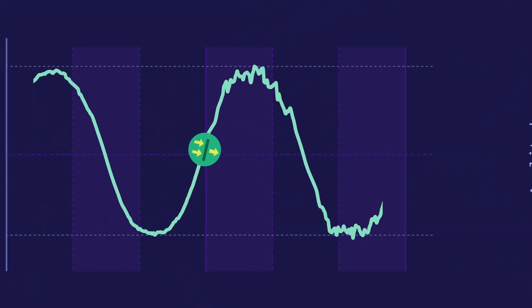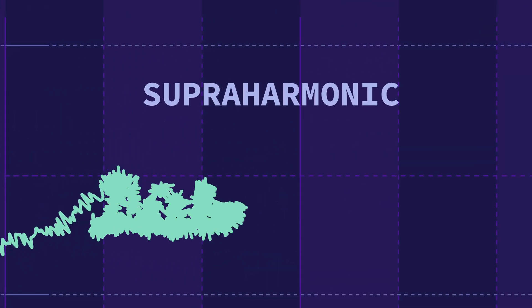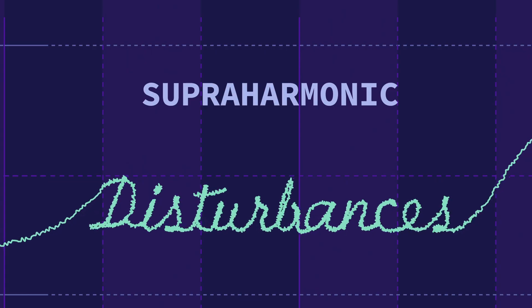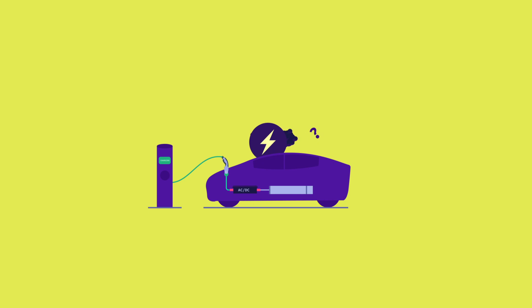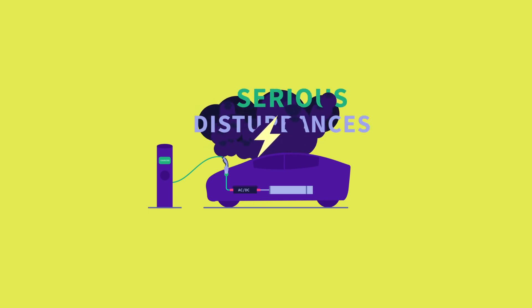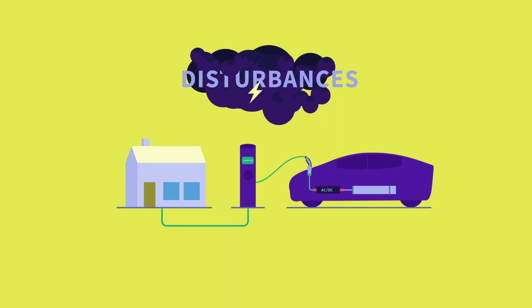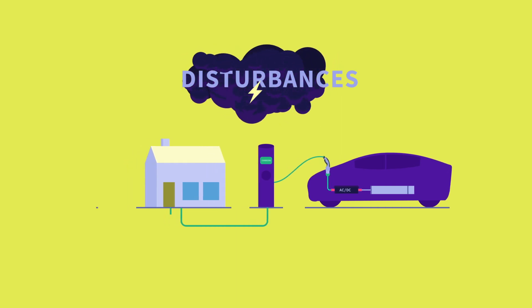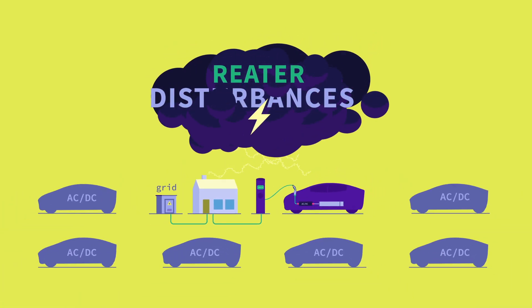But this switching, especially if not filtered correctly, can cause so-called supraharmonic disturbances. And as a car converts a relatively large amount of power, this can lead to serious disturbances. These can be so large they can disrupt the power quality in your home, and even that of the grid. The more energy that is badly converted, the greater the disturbance.